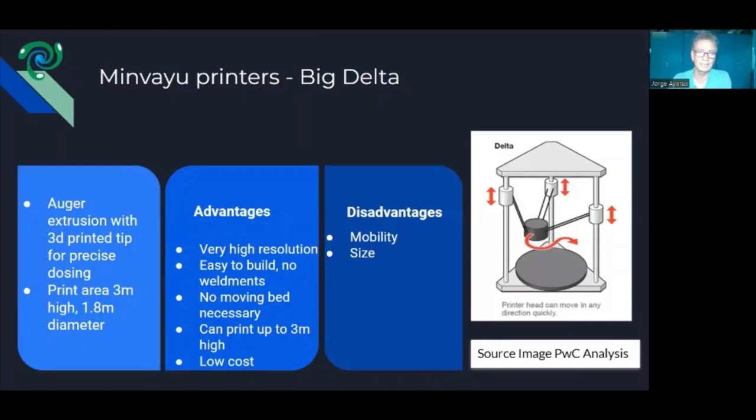It includes an auger, a system for feeding the nozzle. We didn't have money to buy a pump, so we just feed the auger by hand. The print area for the printer as a Delta is 3 meters high and about 1.8 meters in diameter. For those not familiar with a Delta machine — it's basically a triangle, looks like the Greek symbol Delta, with three columns.